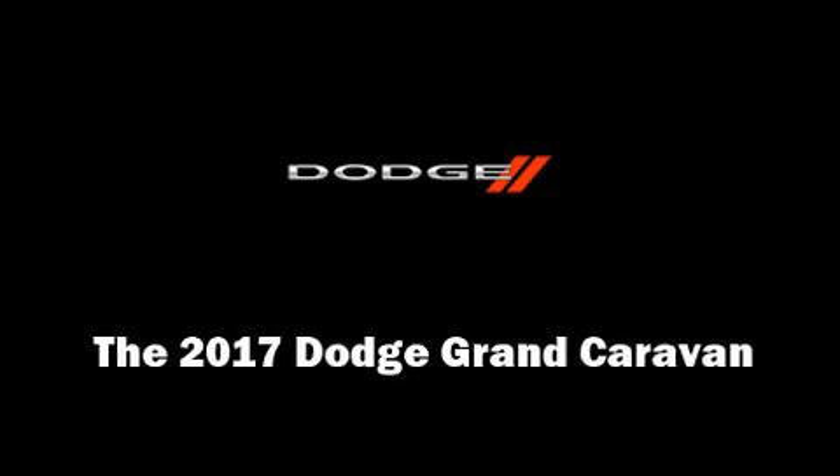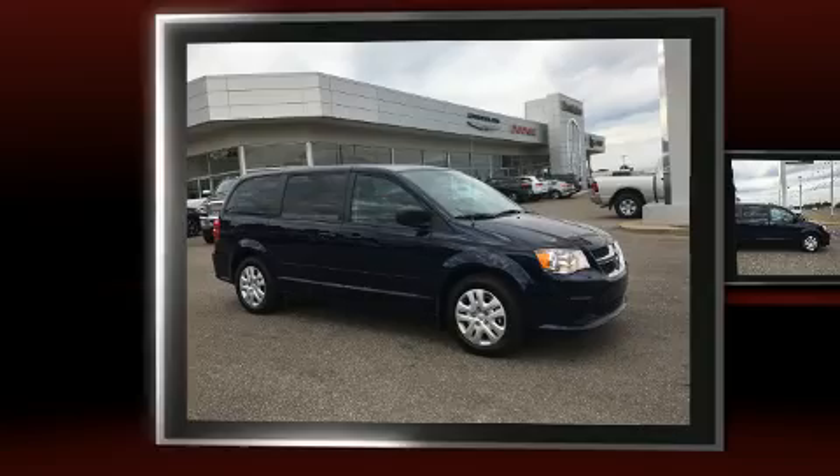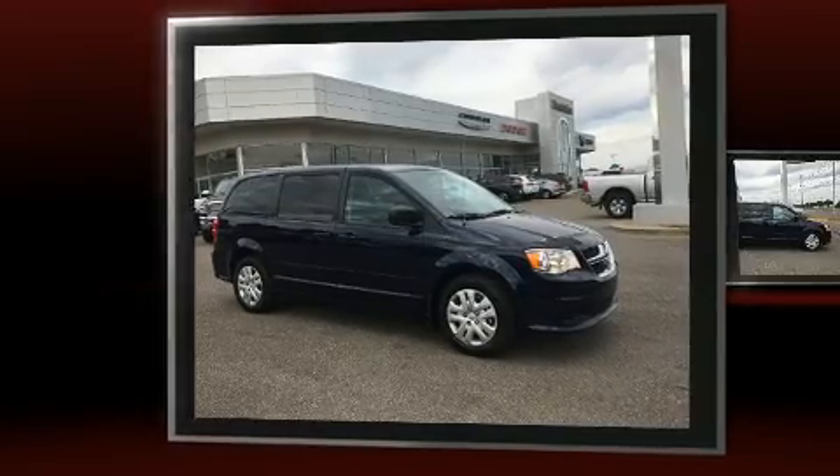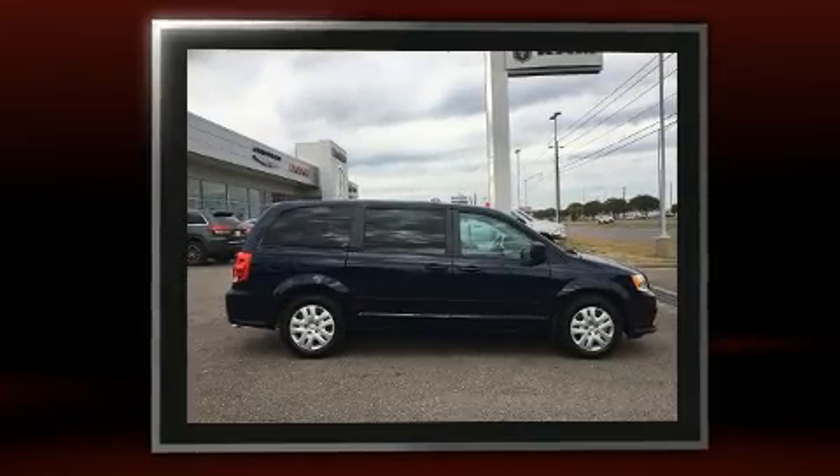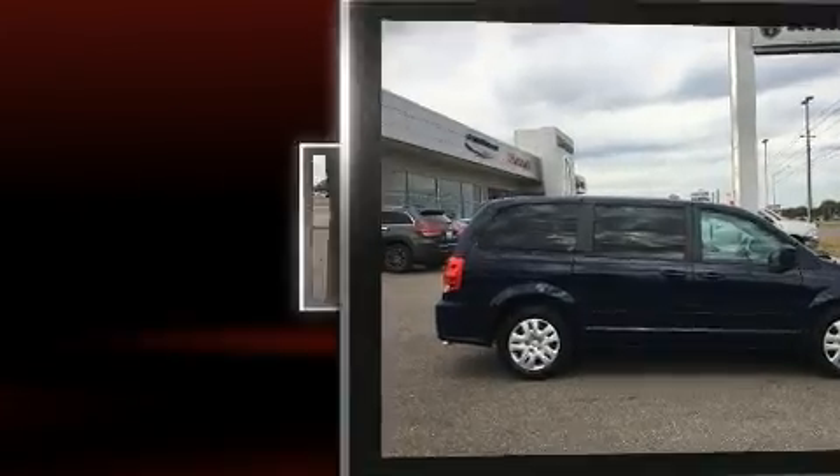Outstanding design defines the 2017 Dodge Grand Caravan. Smooth gear shifts are achieved thanks to the refined 6-cylinder engine, and for added security, Dynamic Stability Control supplements the drivetrain.